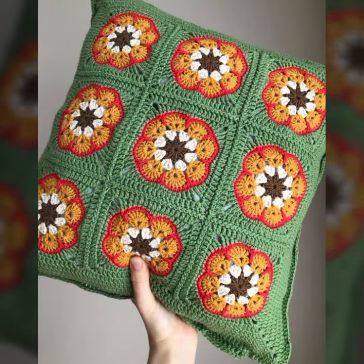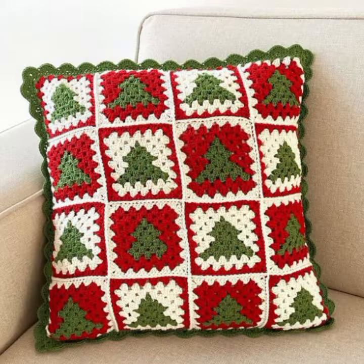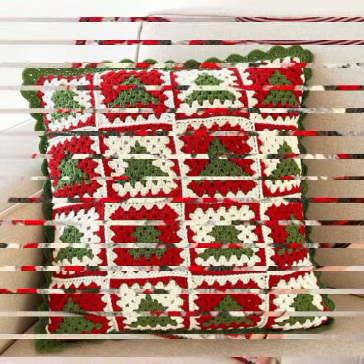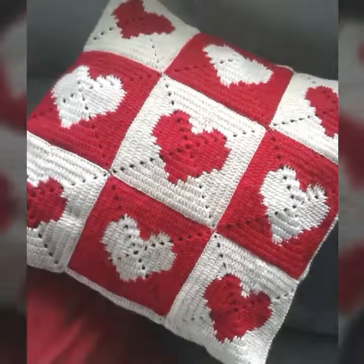By pressing the bell icon you will get all the notifications of my channel and my latest uploading videos. In this way you will never miss my beautiful and stylish crochet knitted pattern collection.